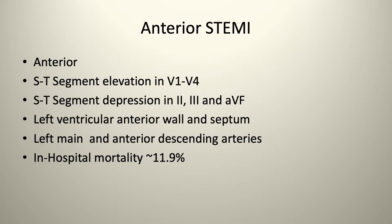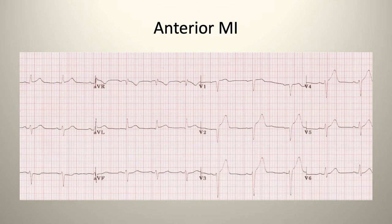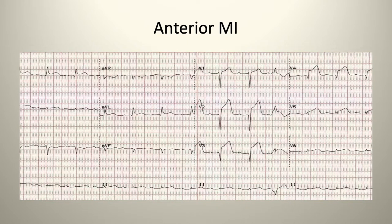Anterior STEMIs affect the anterior part of the heart. On the EKG you'll see ST-segment elevation in leads V1 through V4, with reciprocal changes — ST-segment depression — in leads 2, 3, and AVF. It involves the left ventricular anterior wall and septum, typically from stenosis or thrombosis in the left main or LAD arteries. Inpatient mortality is about 12%. You'll also see tombstone T waves with ST elevation anteriorly and reciprocal changes inferiorly.